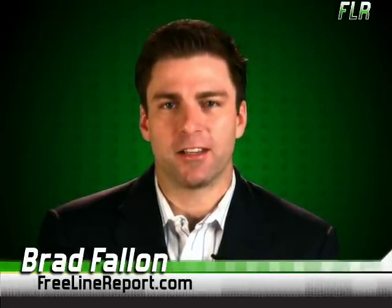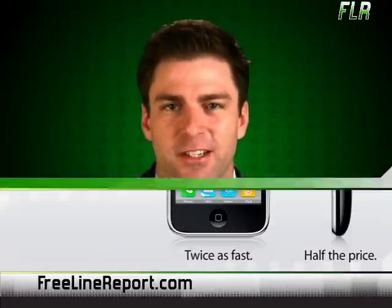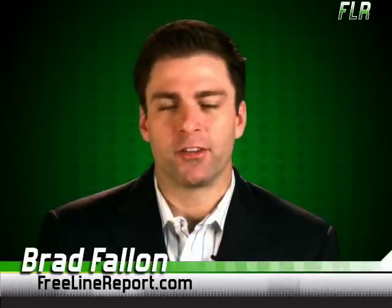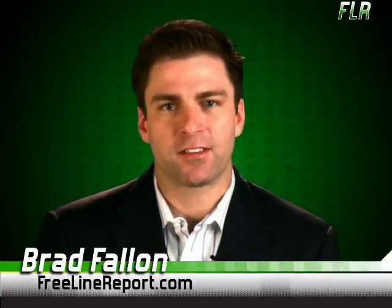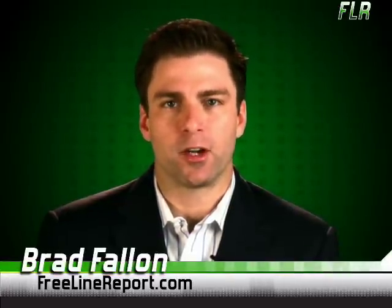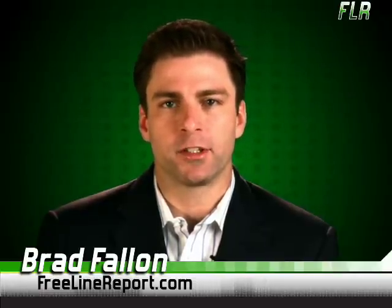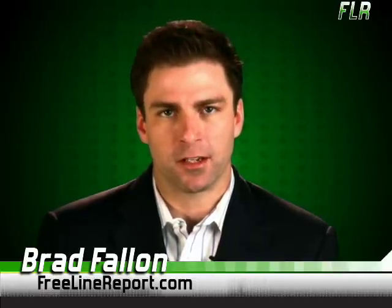Well, unless you were hiding under a cyber rock yesterday, you've by now heard the news. You know what we're talking about. The iPhone 2.0 is here. Well, not exactly — it's not quite ready yet, but the announcement is still very exciting. New offerings include a built-in GPS device and access to the 3G network, which will allow you to web-surf at almost broadband speeds. Prices start at $199 for the 8GB version and $299 for the larger 16GB variety.